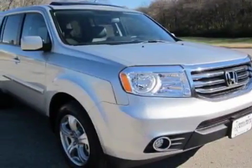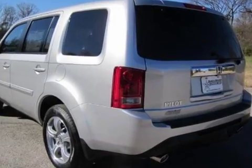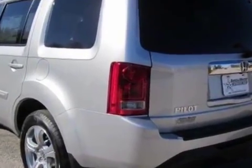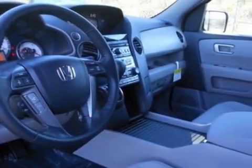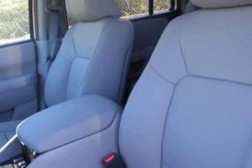Come take a look at this new 2013 Honda Pilot. For your protection, this vehicle has a full factory warranty. This vehicle gets an estimated 18 miles per gallon in the city, and an estimated 25 on the highway.